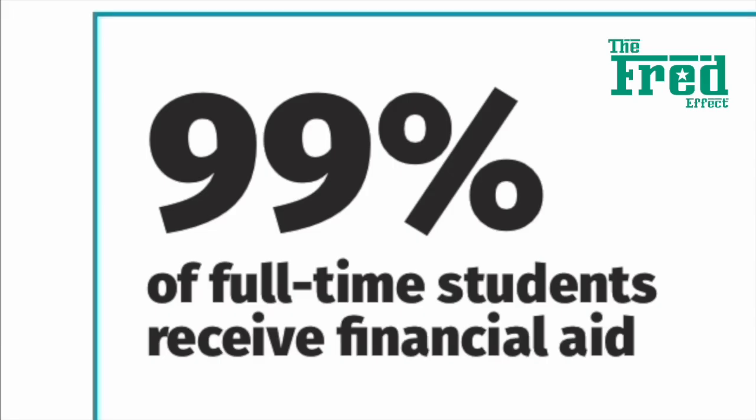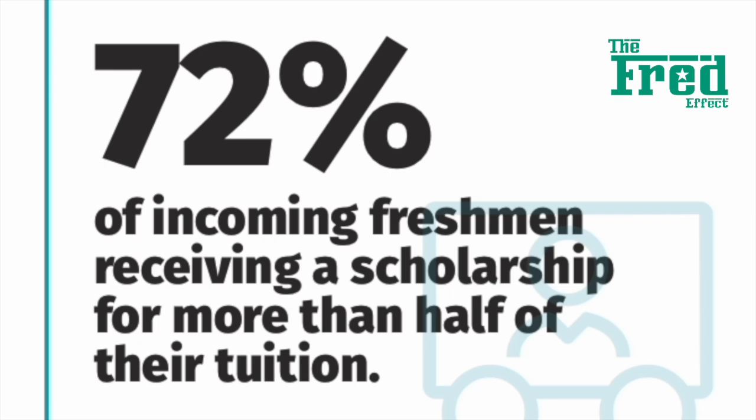99% of full-time students receive financial aid, with 72% of incoming freshmen receiving a scholarship for more than half of their tuition.